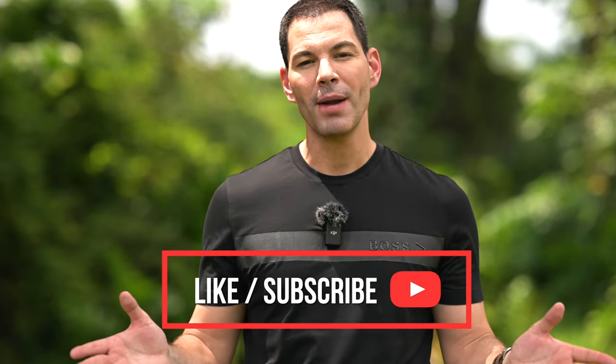Anyway, those are my thoughts on the 85mm f/1.2. Let me know your thoughts in the comment section below. If you like this video, subscribe to the channel — it does help me out quite a bit. Take care, stay safe, and I'll chat to you soon.